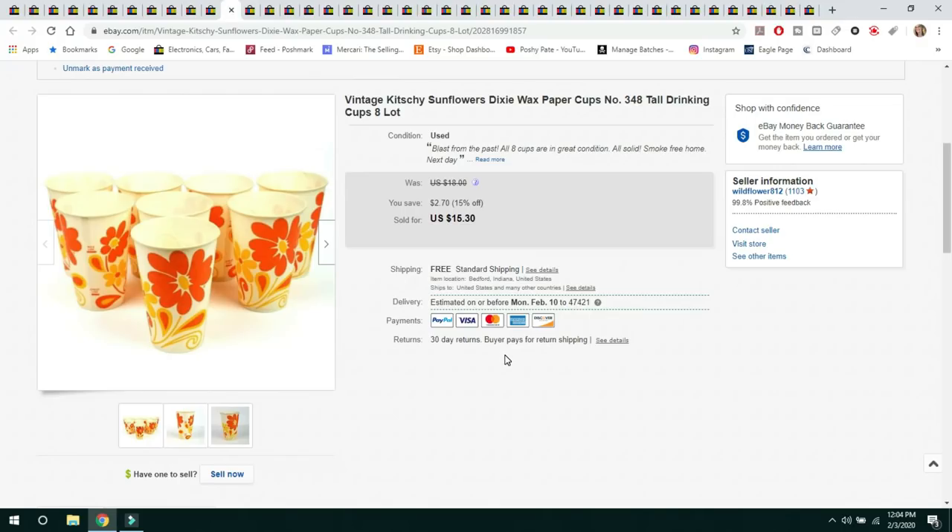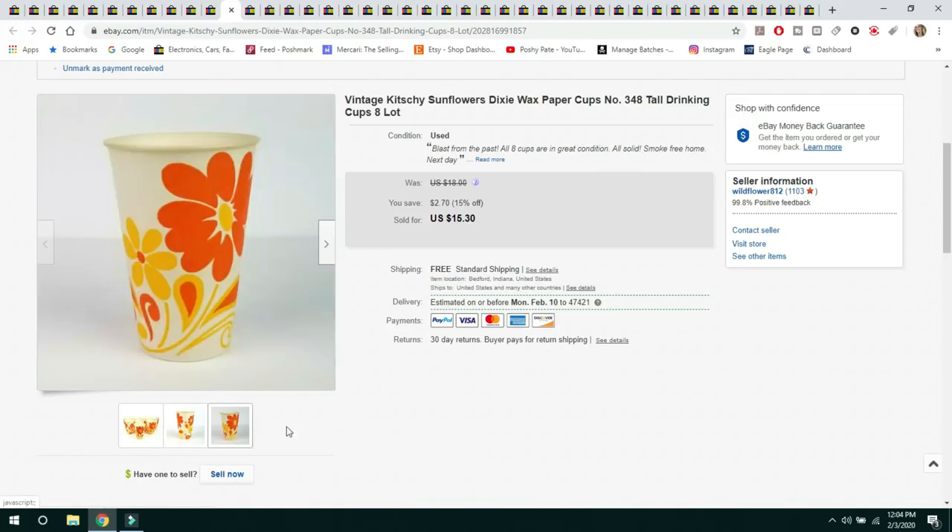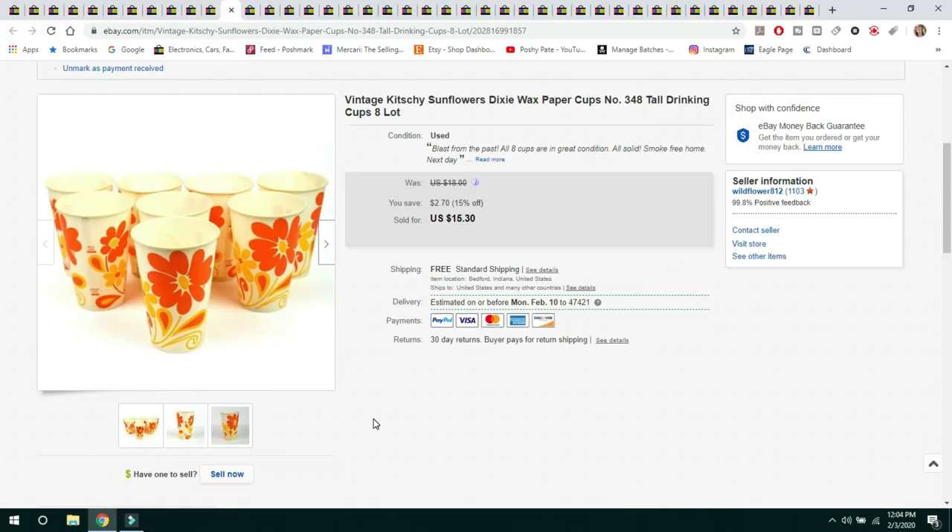The next item is these Vintage Kitschie Sunflower Dixie Cups. I picked them up at the Goodwill bins — very clean, obviously from the 70s. They had a number on the bottom, number 348, and were tall glasses. There were eight of them and I probably paid a quarter at the bins. Sold them for $15.30. People with retro kitchens or bar areas want to display these retro pieces, and you can't buy them at Walmart anymore.